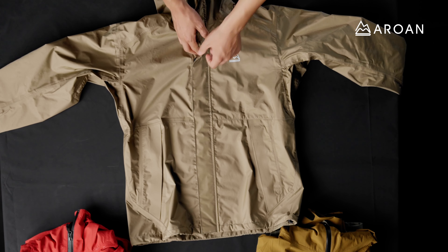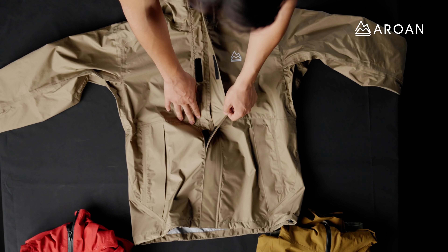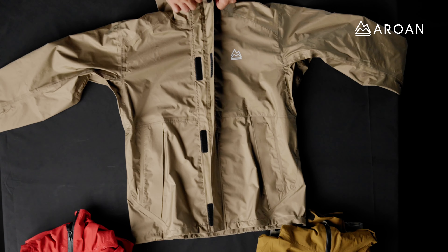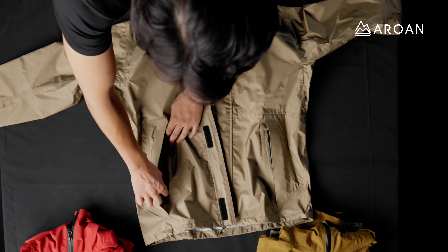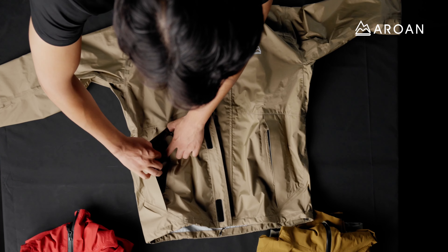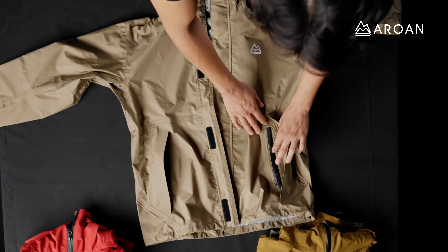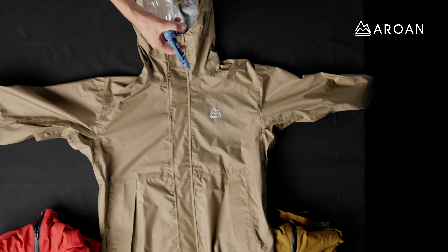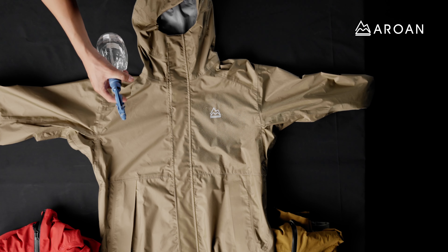It features a storm flap from the top of the collar all the way to the bottom over the center zip for extra coverage from the elements, and the side pocket zips have been covered with pocket flaps for additional coverage from rain and snow. The Storm Shield is a perfect shell for all seasons, including dry and wet weather days.